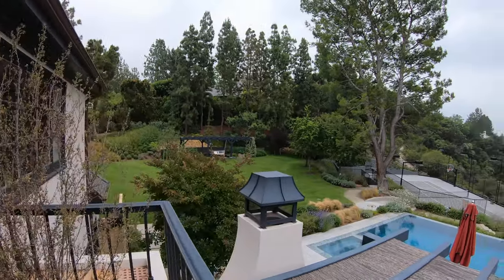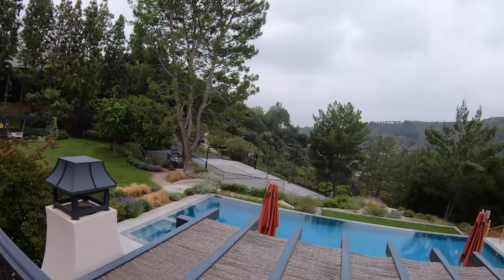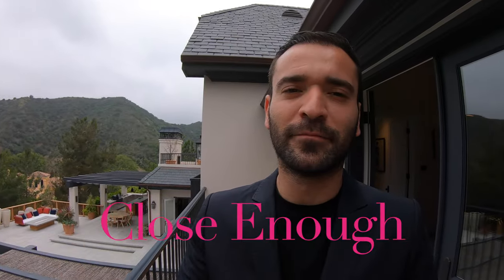I mean, this layout of the backyard — the pool, the tennis court, the basketball court — I would say this is just tranquil. Tranquil.